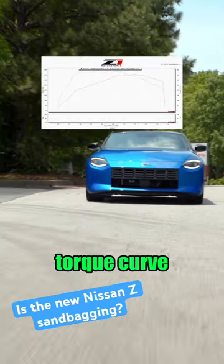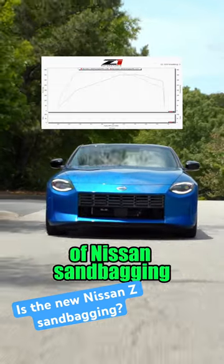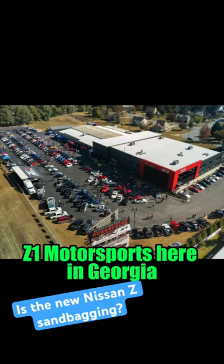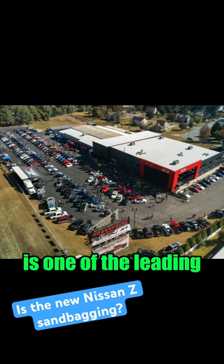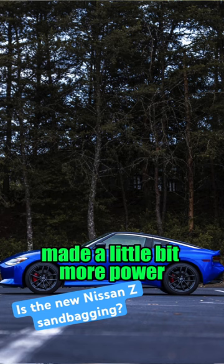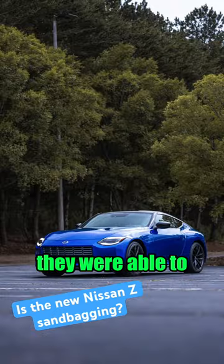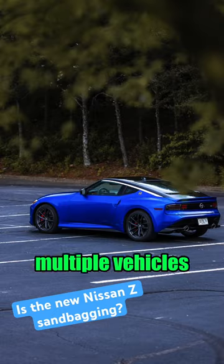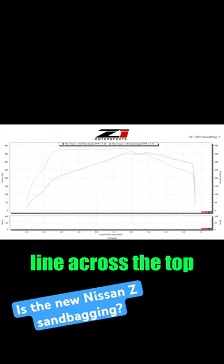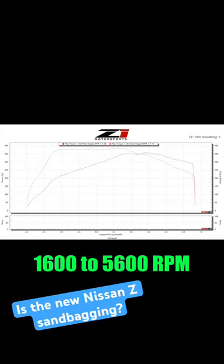That ultra-flat torque curve is the biggest sign of Nissan sandbagging with this VR engine. Z1 Motorsports here in Georgia is one of the leading authorities on Nissan Z's, and on their dyno it made a little bit more power than what Nissan claims. They were able to replicate this with multiple vehicles — look at this dyno chart: that big flat line across the top, 1,600 to 5,600 RPM.